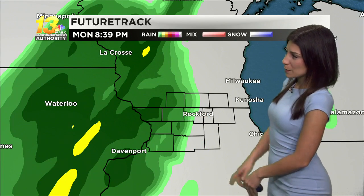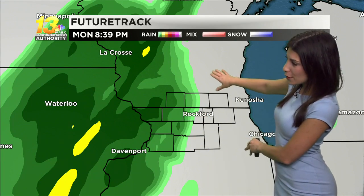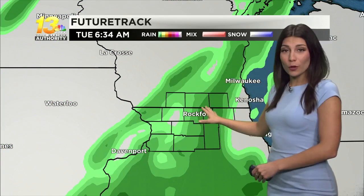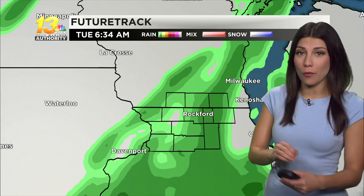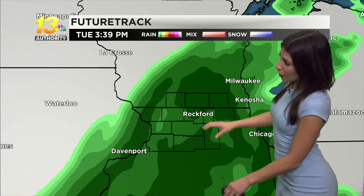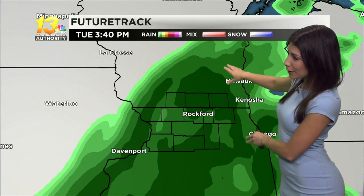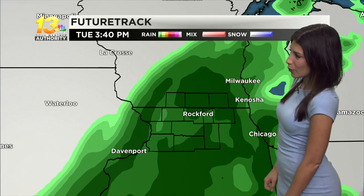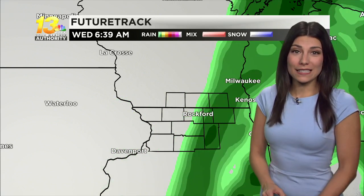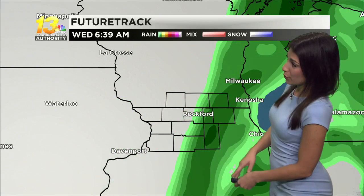As we head into this evening, this model does bring that rain in just a little bit early, but notice how quickly it builds in overnight. Maybe a little bit light in nature early into tomorrow, but it really builds in into your Tuesday afternoon. In fact, we may be dealing with some soaking showers as we head into the day tomorrow. Notice those pockets of heavier rain slowly really consuming most of northern Illinois. As this rain will linger, most of your Tuesday doesn't start to exit and taper off until we head early into your Wednesday morning.